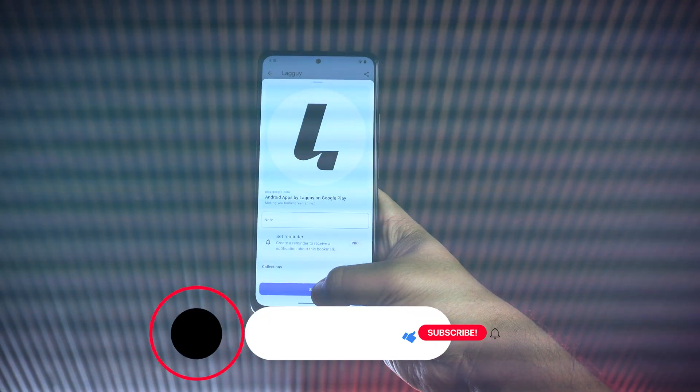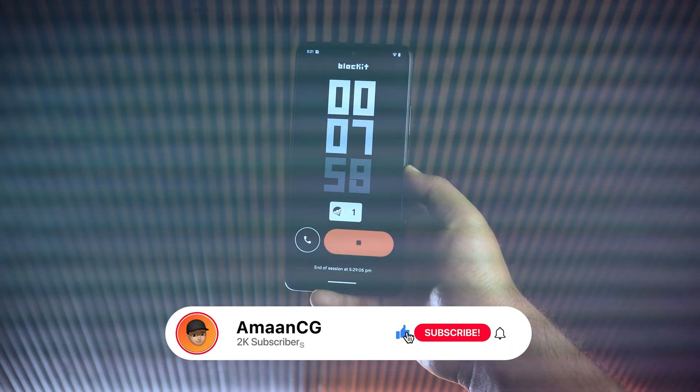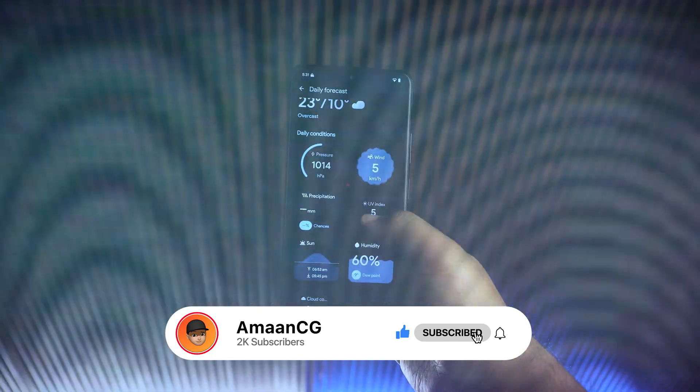Hey amazing people, this is Aman and I've got 10 amazing Android apps that you must check out right now. So let's dive right in.